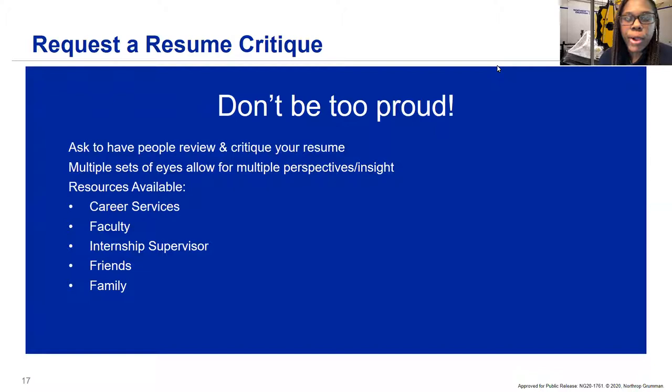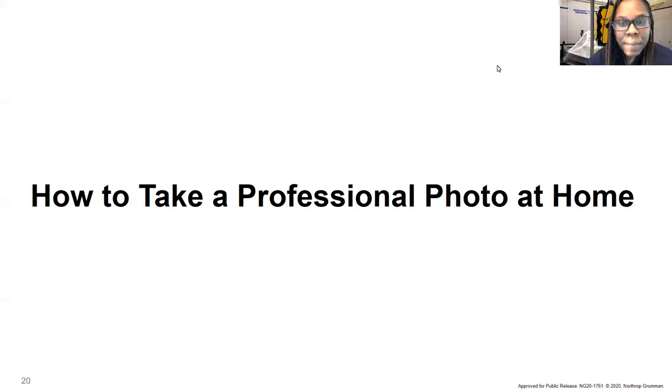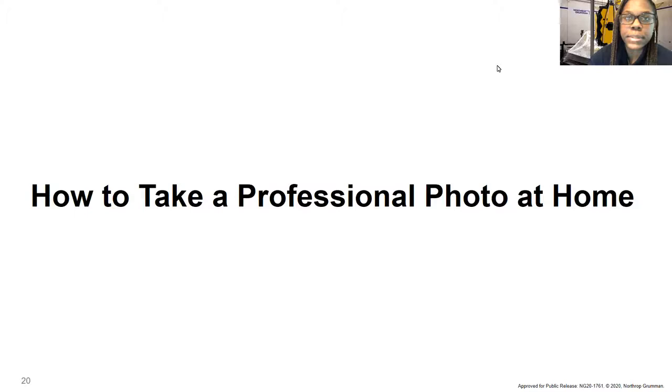Make sure you request a resume critique from the resources around you — career services, faculty, internship supervisors, friends, even family. The more people that look at it the better, because even with my own resume I might miss a small punctuation or grammar error, or someone might have suggestions on better wording. You want to get it in tip-top shape before employers review it. We'll have this PowerPoint available for you so you can see a specific example of what a good resume looks like and use that as your outline.